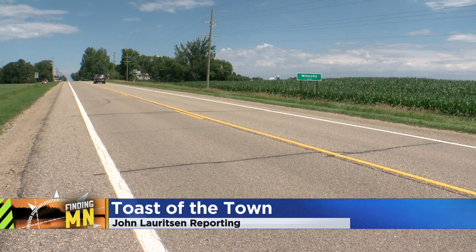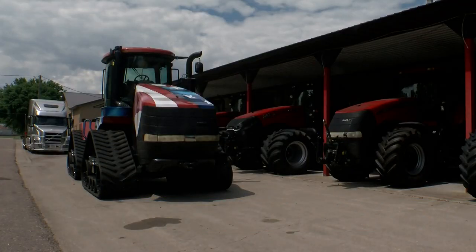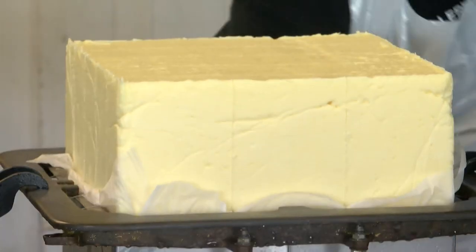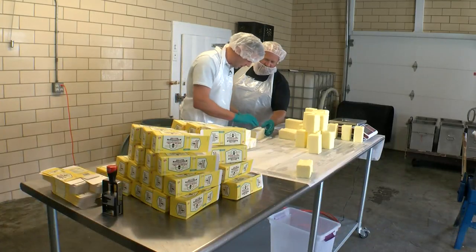Minnesota farm towns seem to have similar characteristics: a quaint main street, a tractor dealer, a baseball field. And in the case of Millerville, a whole lot of butter. It is safe to say that baseball and butter make Millerville go.